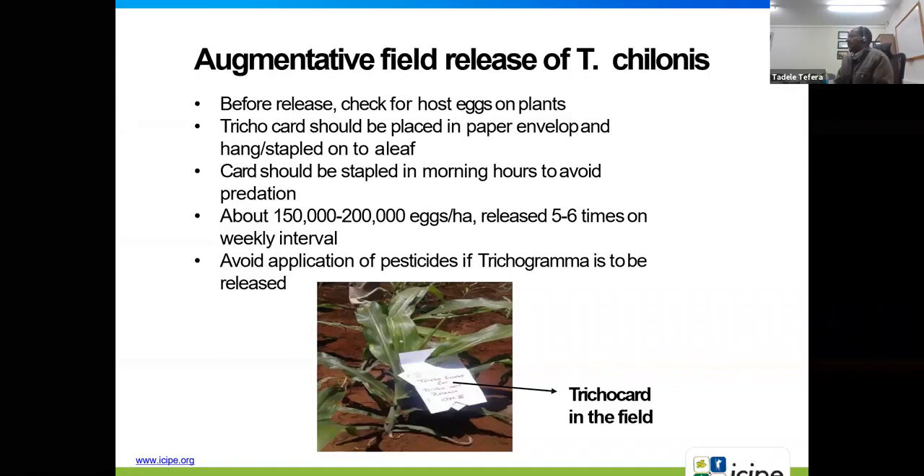That requires a huge number of insects so we need to keep rearing in the lab. We go to the field frequently to bring new population of Trichogramma to avoid inbreeding, as continuously reared lab populations become weak. We mix field populations with laboratory populations to regain their strength. We also need to avoid pesticide application when planning to release Trichogramma, as pesticides can kill them in the field.